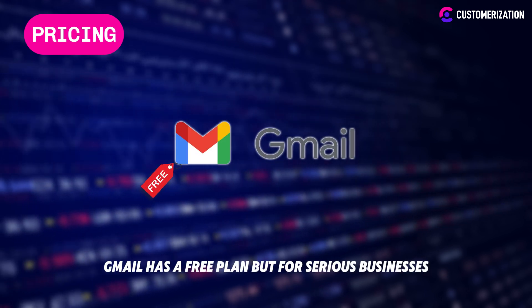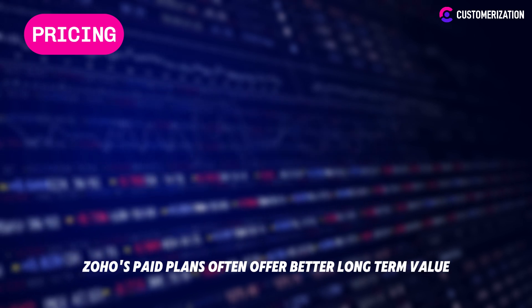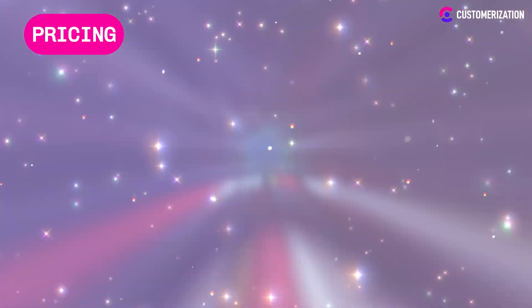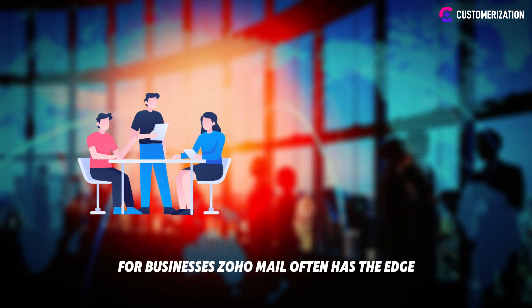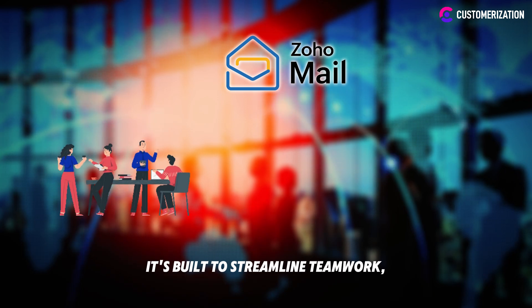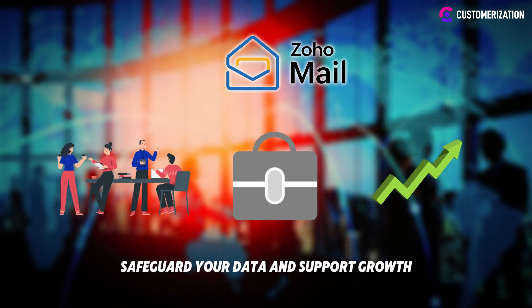Zoho Mail's pricing gives you options — choose just email or upgrade to the full Zoho Workplace Suite for a complete set of business tools. Gmail has a free plan, but for serious businesses, Zoho's paid plans often offer better long-term value. For businesses, Zoho Mail often has the edge: it's built to streamline teamwork, safeguard your data, and support growth.